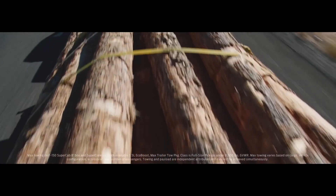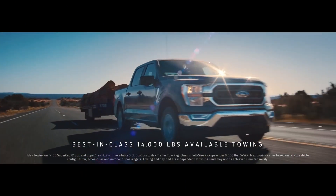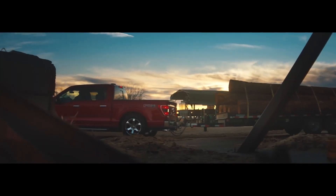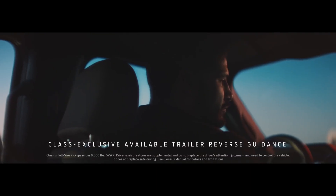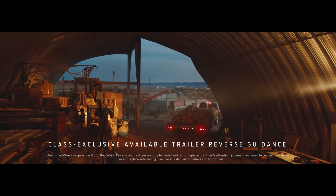And if you need to tow something really heavy, the F-150 has a higher available towing capacity than Ram 1500. Whatever you're towing, F-150 makes it easier backing up. It has available technology Ram 1500 doesn't have that helps you see exactly where you're going.